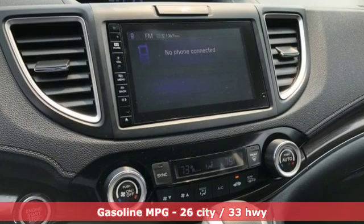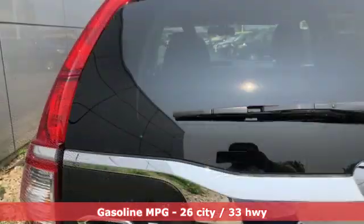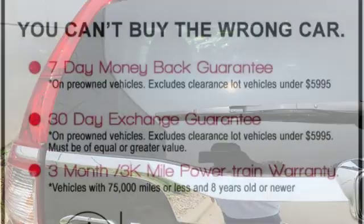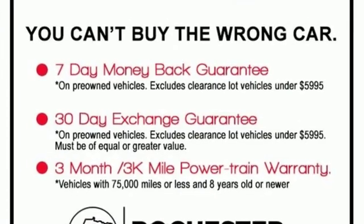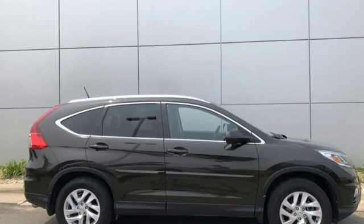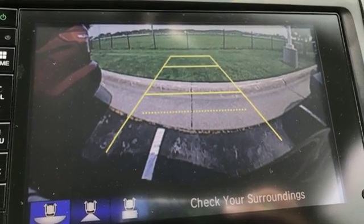Streaming audio. Doors and push button start proximity key. Front heated leather bucket seats. Auto dimming rear view mirror. Wireless phone connectivity. Dual zone climate control. Inline four cylinder engine. Power sliding and tilting sunroof. Gas pressurized shocks and power heated mirrors.